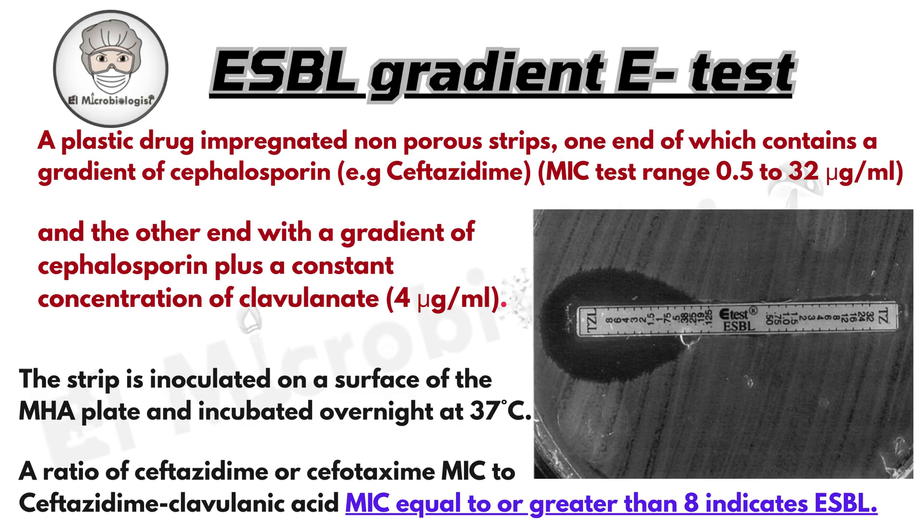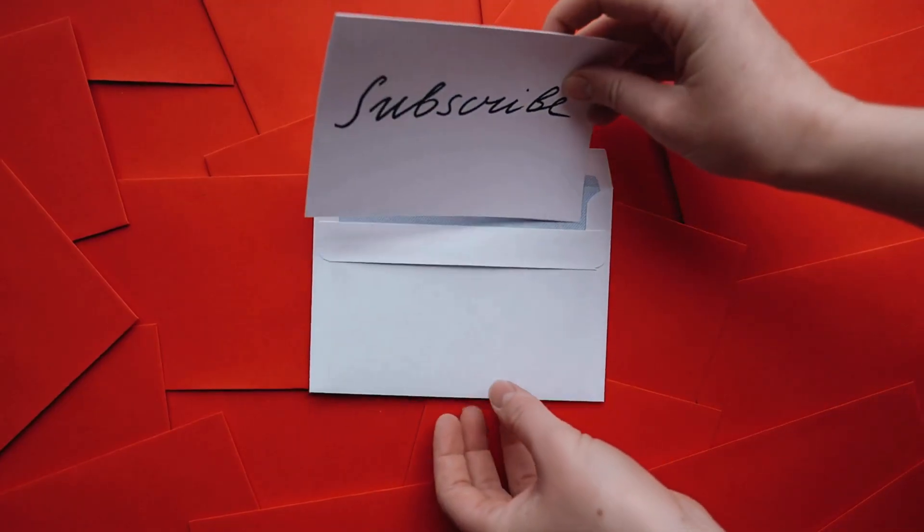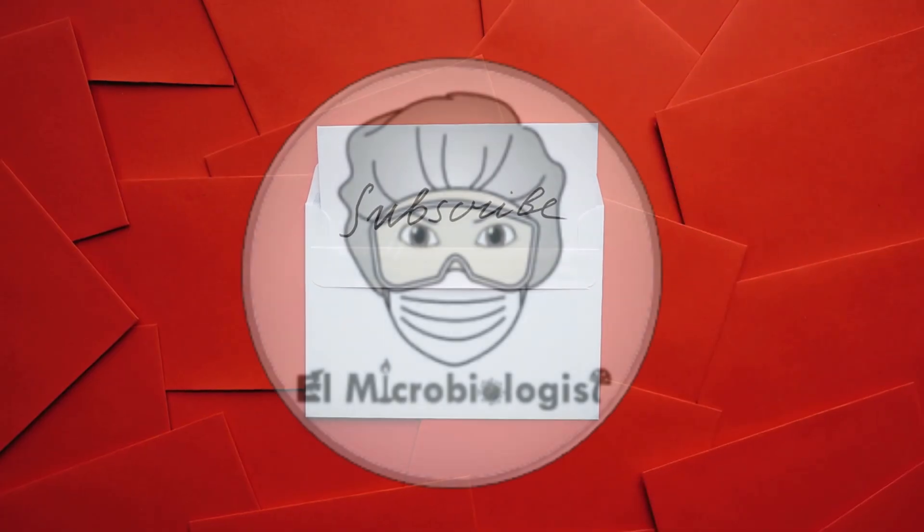Early detection here is critical. It guides treatment choices and helps prevent outbreaks, especially in busy hospital wards. If you've found this helpful, hit like, share with your friends, and subscribe for more microbiology insights right here on El Microbiologist.